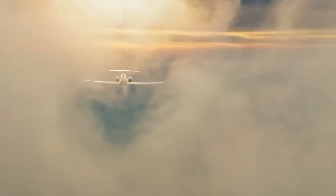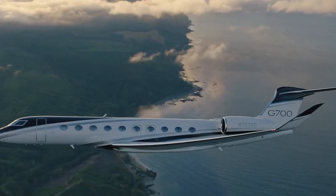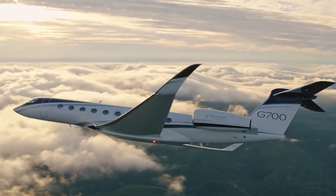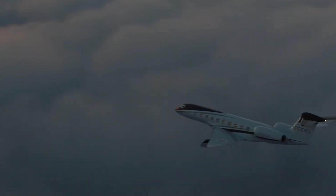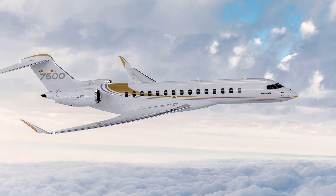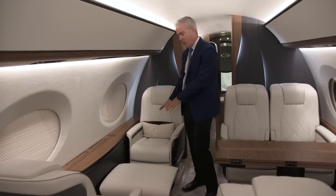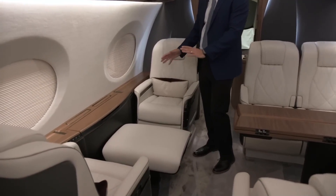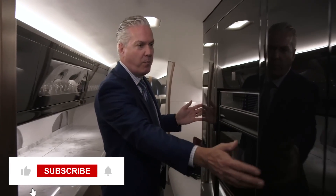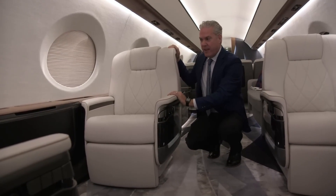Let's now explore how this aviation marvel compares to its peers in private aviation. With a jaw-dropping price tag of $75 million, the G700 isn't just competing — it's rewriting the rulebook. Let's pit it against the Bombardier Global 7500, a worthy rival. One standout advantage of the G700 is its spacious cabin, offering a roomy 2,631 square feet, just a tad more than the Bombardier Global 7500's 2,637 square feet.